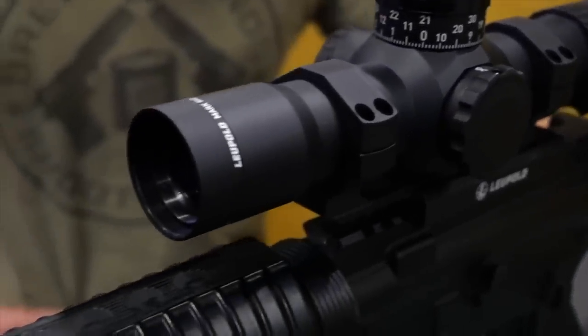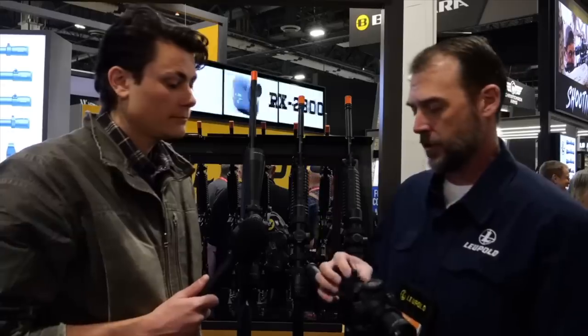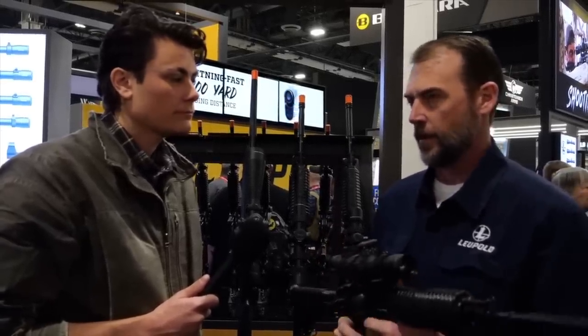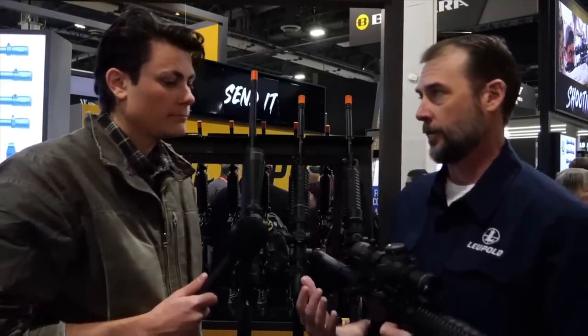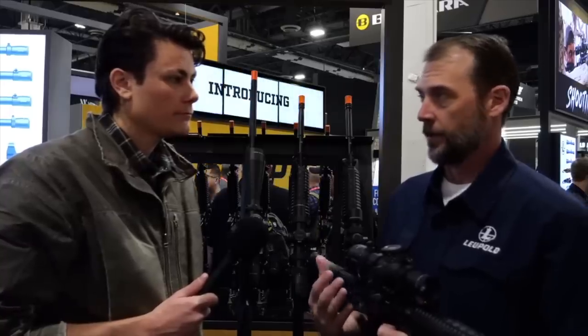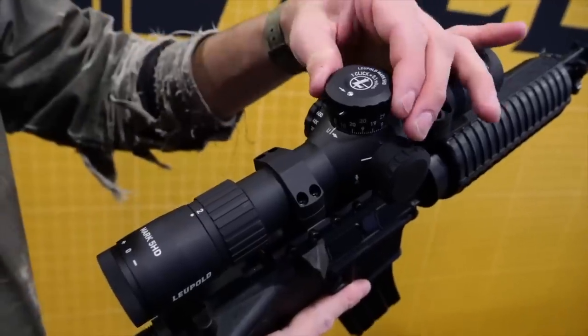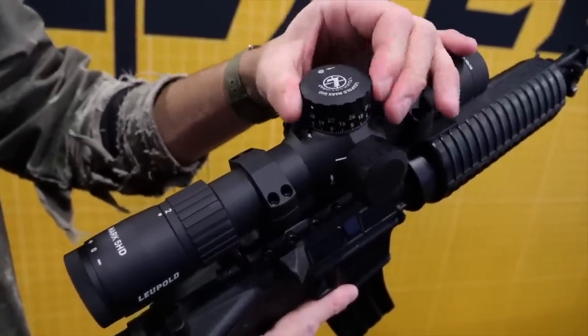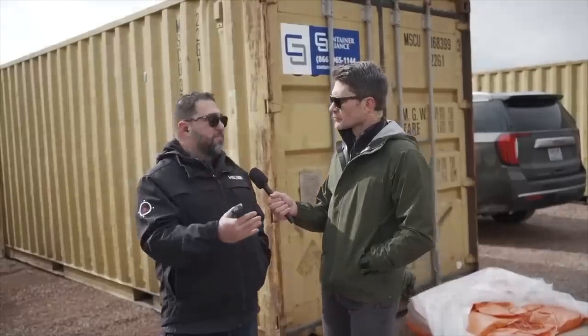Number three — the Leupold Mark 5 HD 2-10x optic. When known glass autist PopCalls calls it the holy grail of SPR optics, that's good enough for me. Starting at a steep $1,999 MSRP, these are going to be pricey, but they'll be light at a pound and a half with a small profile — about 11 inches, roughly the same length as an AR-15 magazine. Leupold built these to be virtually bombproof, made in the USA with a lifetime warranty. I think I need one.